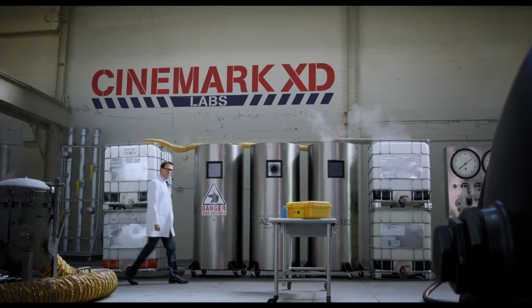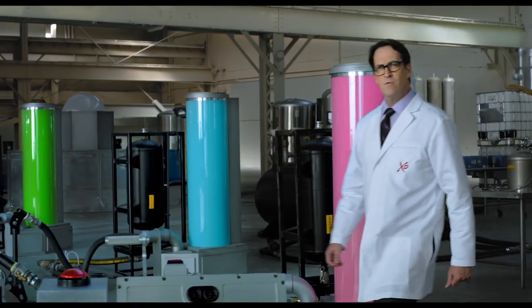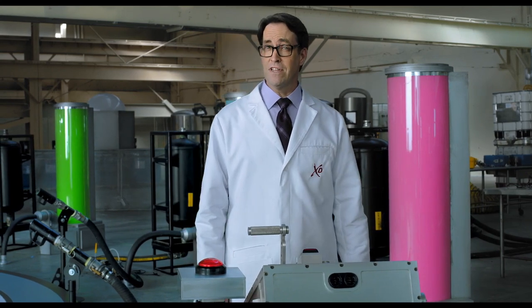What makes Cinemark XD the ultimate THX-certified movie-going experience? I could tell you it's because of the 11.1 multi-channel surround sound system, or the patented Barco DP4K B-series state-of-the-art projectors, capable of delivering 33,000 lumens and 35 trillion colors. But what does 35 trillion colors hitting your retinas actually feel like?